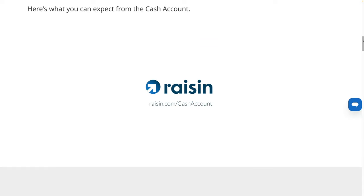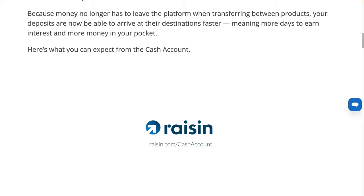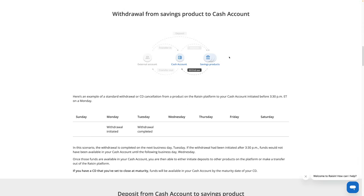If you watch that video, they mention nothing about it being faster for withdrawals or deposits. It all has to do with signing up for another Raisin product or moving money between Raisin products. Now, if you actually withdraw money from one of the Raisin savings products, the money will go to the cash account — not the external account like it used to. And it's not immediate; it's not same day.